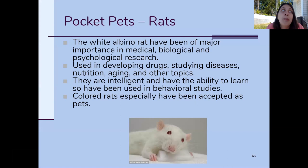The white albino rat has been a huge part of animal research — medical, biological, and psychological. They're very smart, so they're used for behavioral studies, and they're resilient animals used in developing drugs, studying diseases, nutrition, and aging. Colored rats have become well-accepted as pets because people don't really want a solid black, brown, or white rat that looks like a street rat. Colored rats look different and have ended up making pretty good pets.